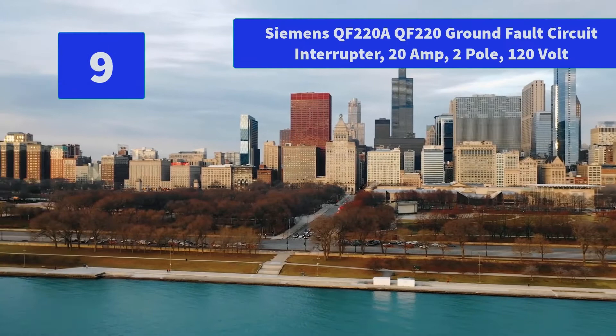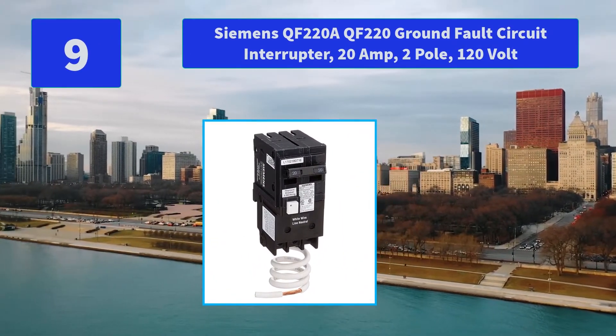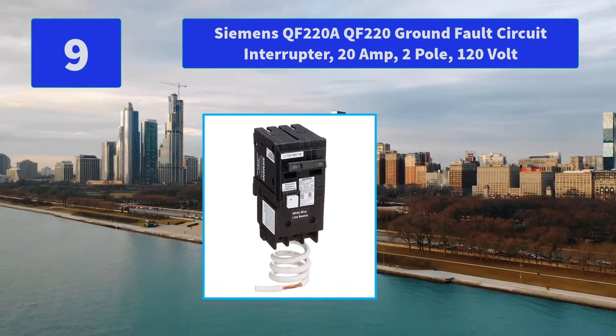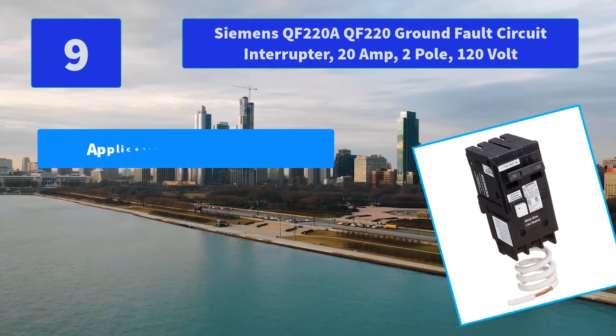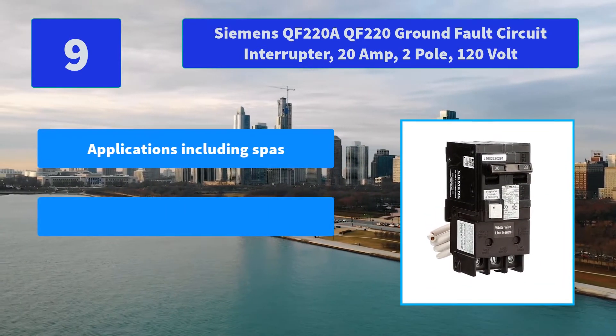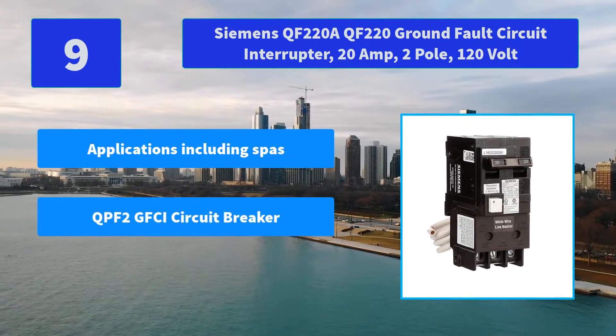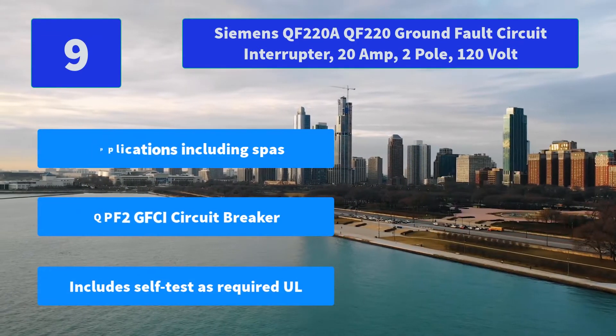Number 9: Siemens QF220A QF220 Ground Fault Circuit Interrupter, 20 Amp, 2 Pole, 120 Volt. Testing on a monthly basis is a good idea that is sometimes forgotten — 30 days after installation. Main Features: Applications including SPAs; QPF2 GFCI Circuit Breaker; Includes self-test as required.